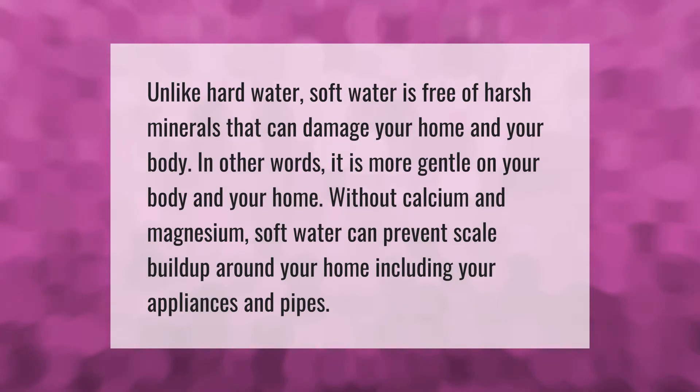Unlike hard water, soft water is free of harsh minerals that can damage your home and your body. In other words, it is more gentle on your body and your home. Without calcium and magnesium, soft water can prevent scale buildup around your home, including your appliances and pipes.